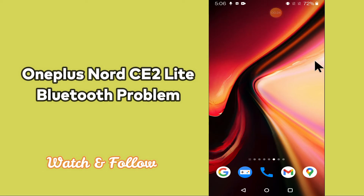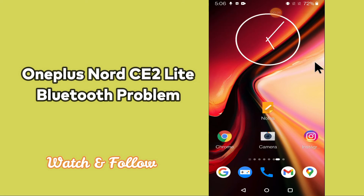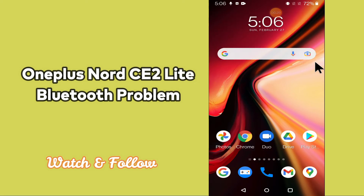Now watch this video and you will learn how you can fix Bluetooth problem in your device OnePlus Nord CE2 Lite 5G.